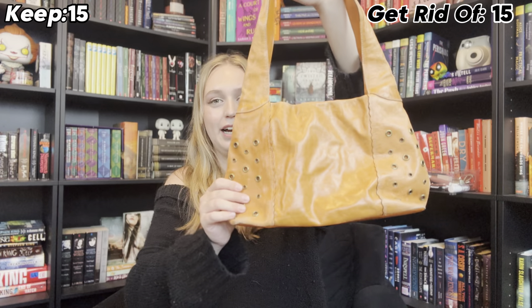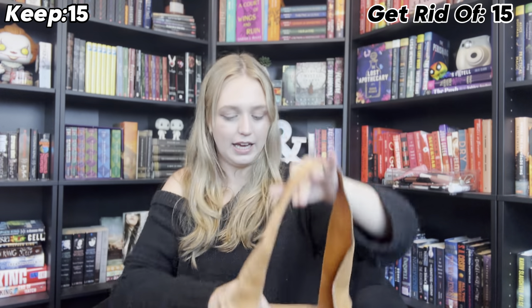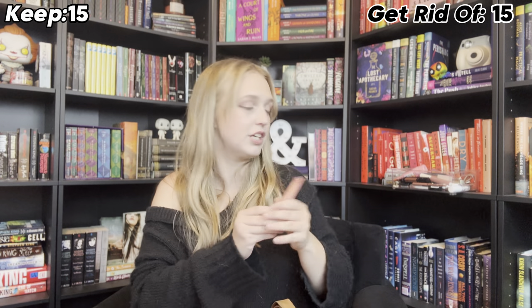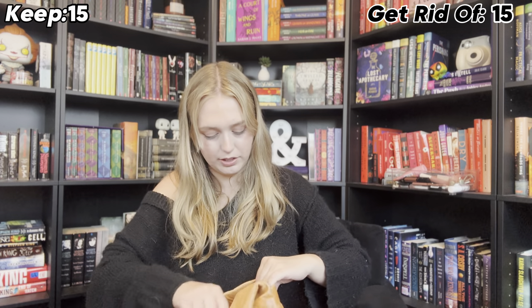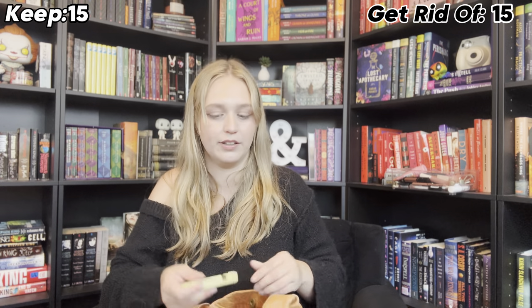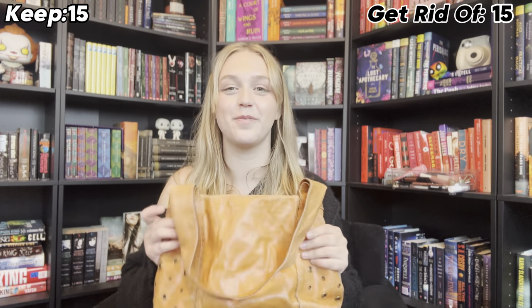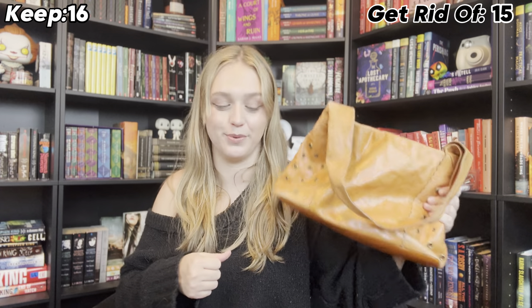The last one is another thrifted one. I love this purse with all my heart. It is more of an orangey tint and again genuine leather. This one is a much more worn leather than the other leather ones, but I kind of love the worn-in look. And — my other book light! This is like finding all my lost stuff. It's like a lost and found. So I'm definitely keeping this one.